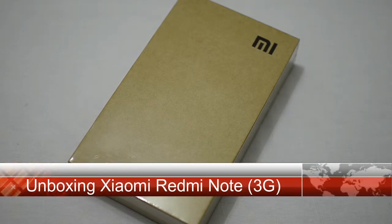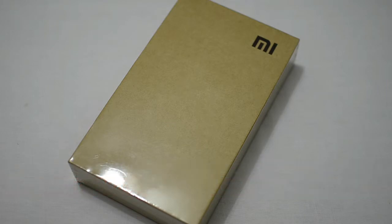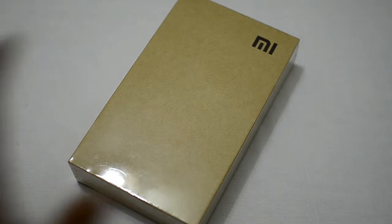Hi guys, this is Giridhar here. I am here to unbox the latest device from Xiaomi, the Xiaomi Redmi Note. It's going to be launched in India and will be available through Flipkart starting next week, that is December 2nd. This device is going to be available in two variants: the Redmi Note 3G and the Redmi Note 4G. I've got the Redmi Note 3G with me.